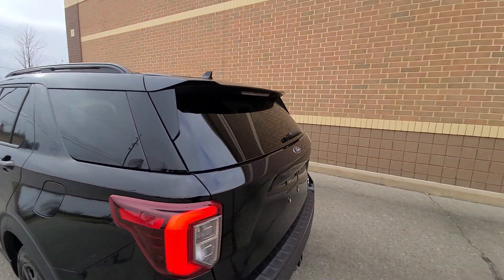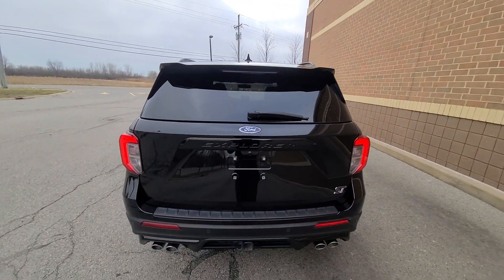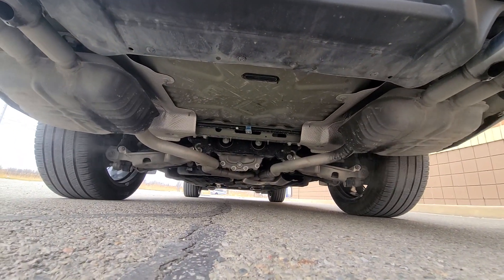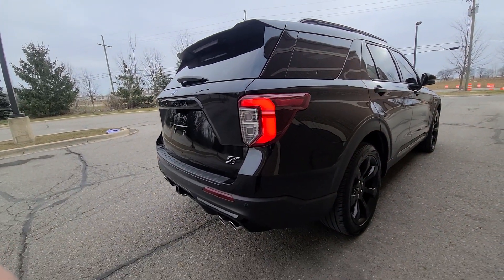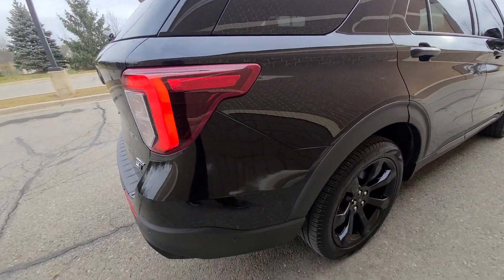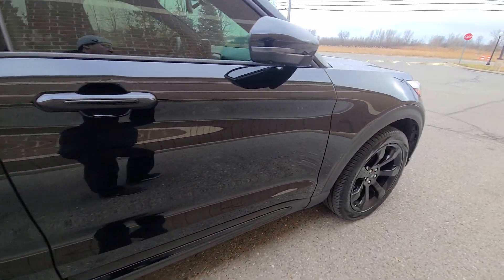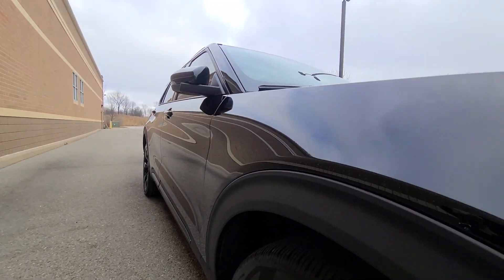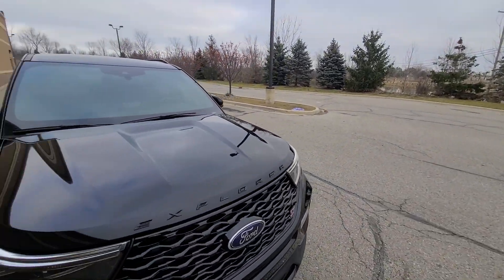Mirror-like finish without any type of blemishes on the right side, clean decklid. Same thing on the left — not one dent or scratch.